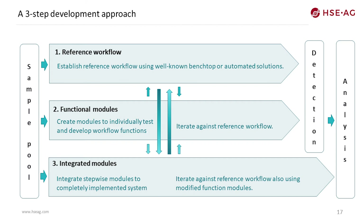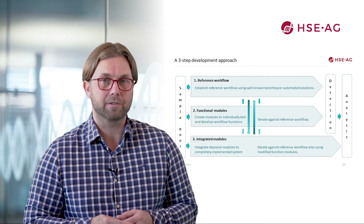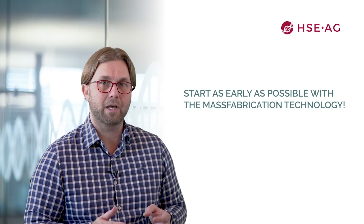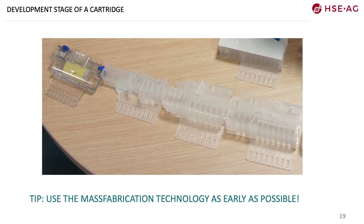This three-step approach helps to efficiently develop a microfluidic device. You can see different development stages of a cartridge: first a prototyping material is used, but early on the material is changed to the mass fabrication material and technology. Start as early as possible with your mass fabrication material. You can also see that functions are implemented step-wise — empirically you will improve your cartridge, solving problems and issues along the way.